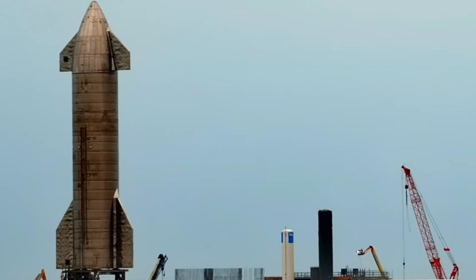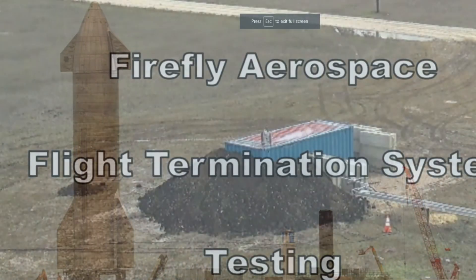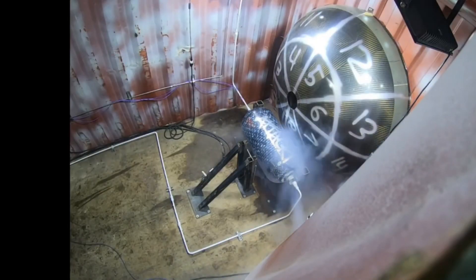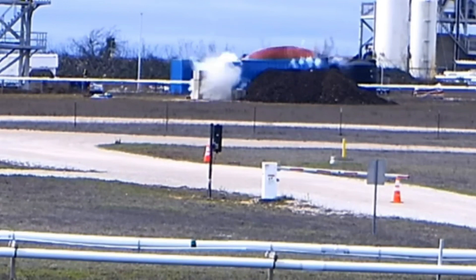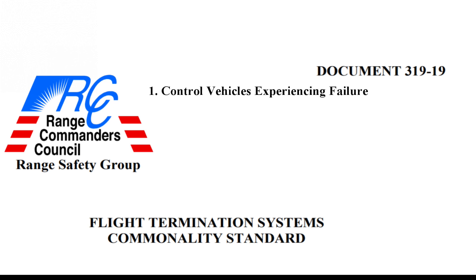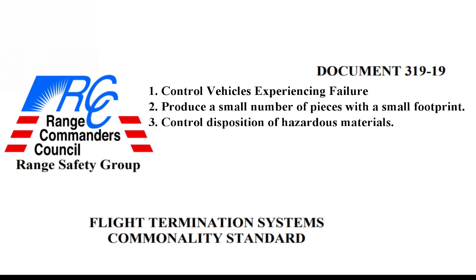I thought the flight termination system was activated. A flight termination system is used to destroy a rocket if it goes far enough off course to be a threat to people on the ground. An FTS system is defined by the Range Commanders Council Range Safety Group of 2010 as follows: An FTS must control vehicles experiencing failure or degraded performance that can lead to a public safety hazard. Produce a small number of pieces with a small footprint. Control disposition of hazardous materials.